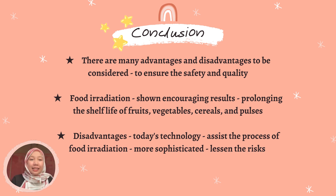Now we have reached the end of the video. In a nutshell, there are many advantages and disadvantages to be considered for food irradiation, because as consumers we want to ensure the best quality and safety of the food before we consume it. Food irradiation has shown encouraging results in prolonging the shelf life of fruits, vegetables, and many more by preventing insect infestation and microbiological degradation. On the other hand, taking the disadvantages into account, today's technology should assist the process of food irradiation to grow more sophisticated and lessen the associated risks.